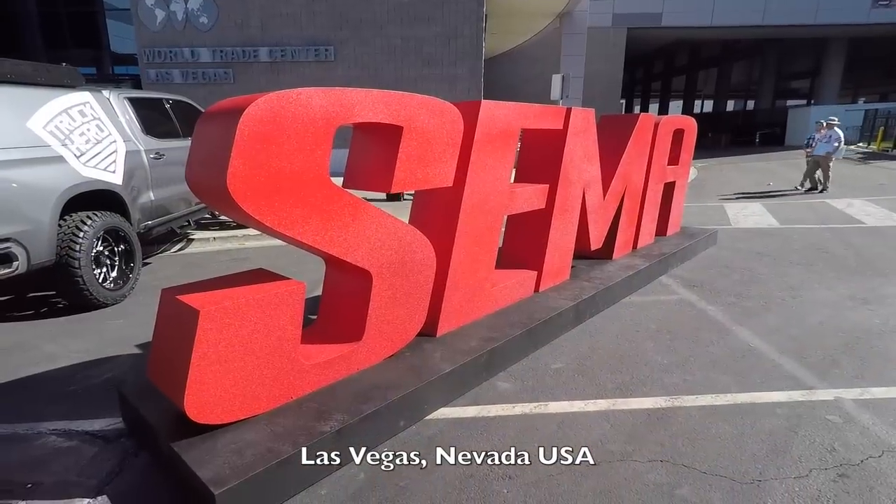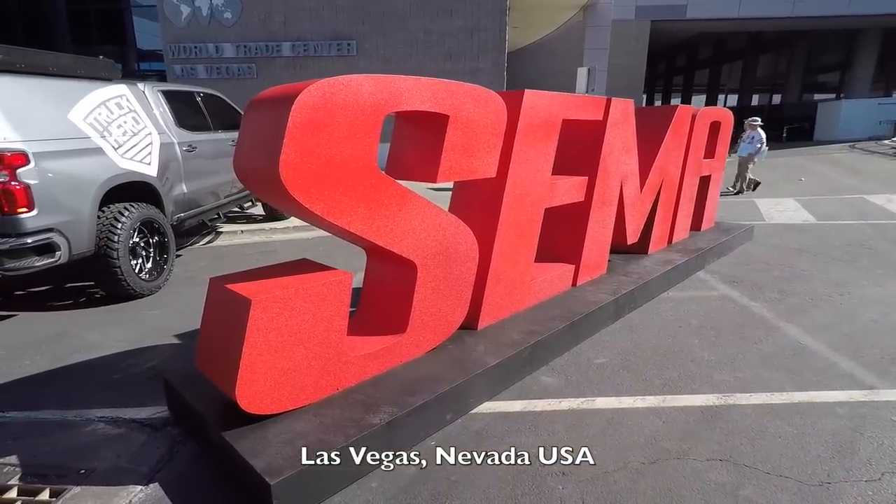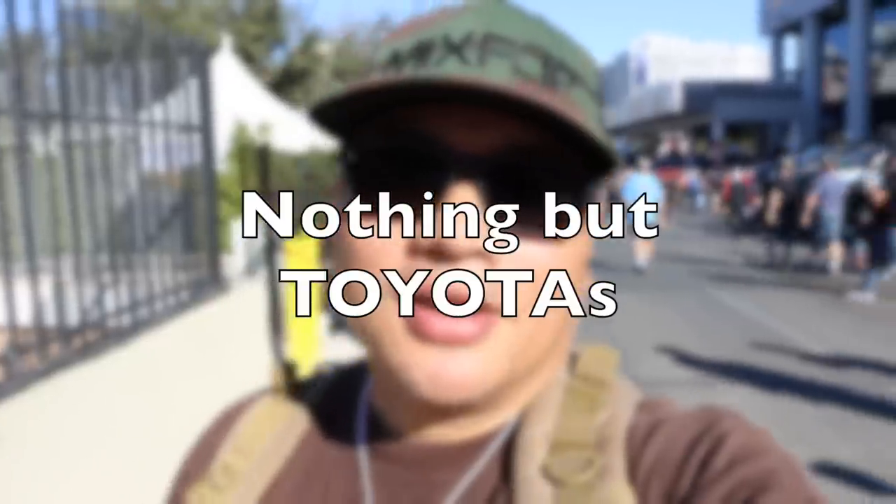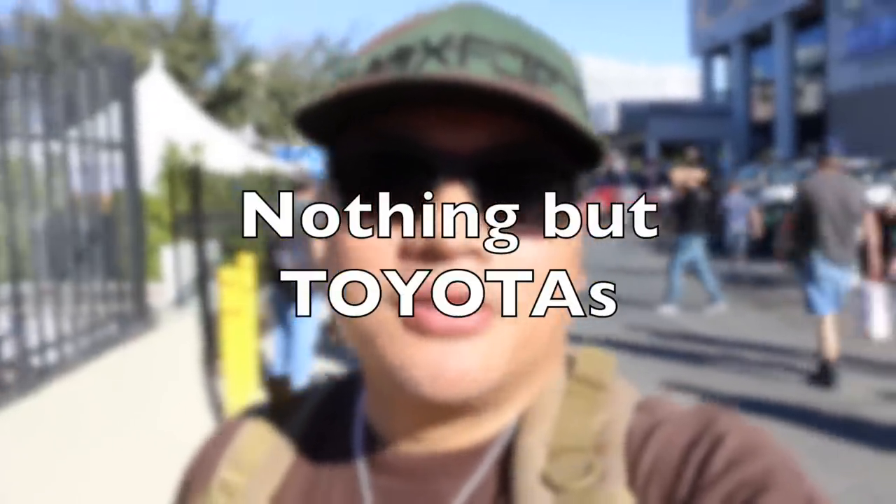What's up guys, welcome back to the channel. Today I'm going to be at SEMA in Las Vegas and I'm only going to film Toyotas. So for all you Toyota diehards out there, this is for you — Tacomas, Tundras, Land Cruisers, you name it. Everything Toyota, all the four-wheel drive vehicles. Let's go see what we can see.